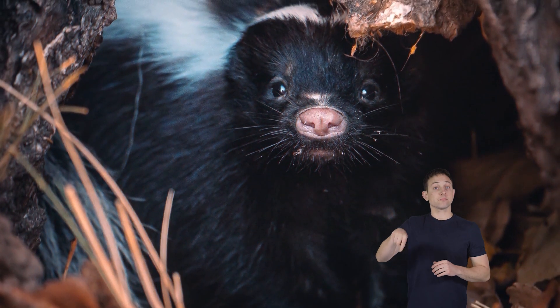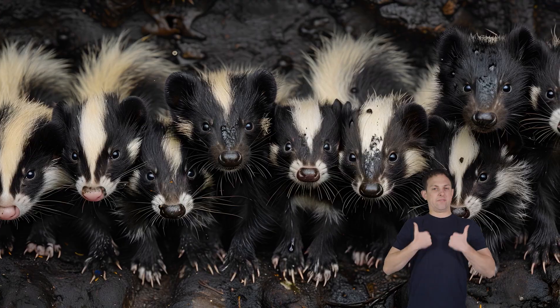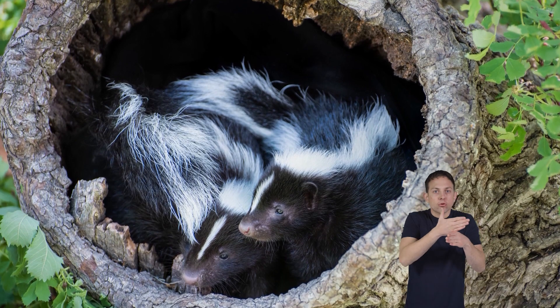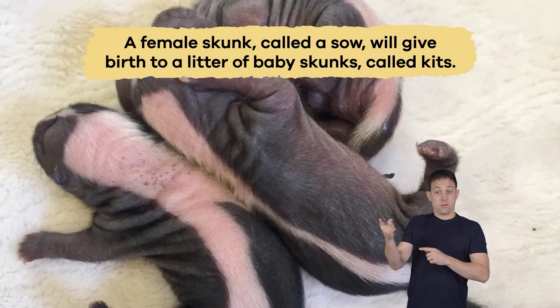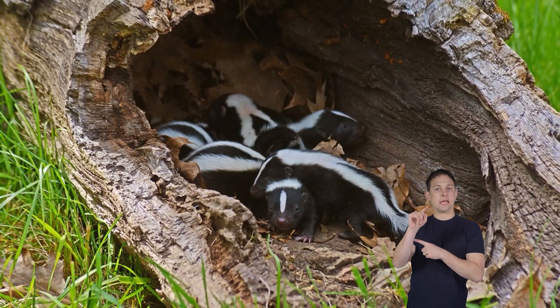Skunks are usually solitary animals, preferring to live alone rather than in groups. However, they may share a den with other skunks during the winter to stay warm. A female skunk, called a sow, will give birth to a litter of baby skunks called kits in a den or burrow.